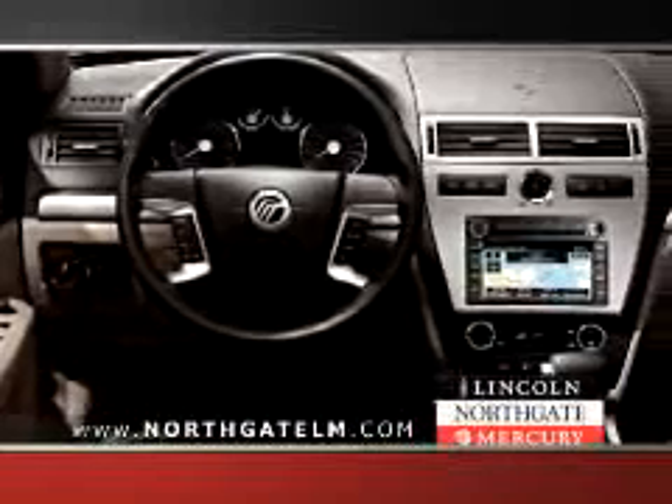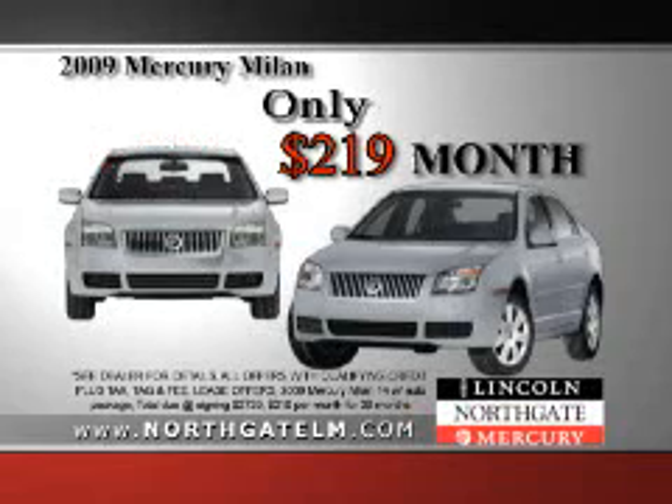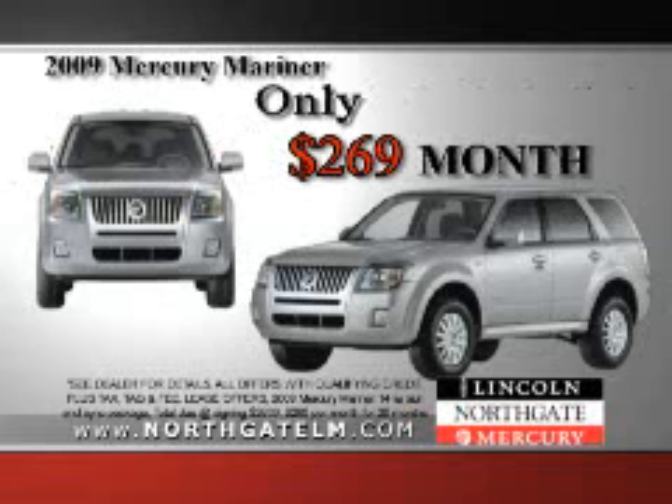Ready to check out some of the outstanding Mercury values here at Northgate Lincoln Mercury? Well, here's a couple of great deals. First, the new Mercury Milan with Microsoft Sync, loaded with standard features — Northgate Lincoln Mercury has your new Mercury Milan for just $2.19 a month. And if you're looking to downsize your SUV and get up to 28 miles per gallon, then the new Mercury Mariner is right for you. Northgate Lincoln Mercury has yours for just $2.69 a month.